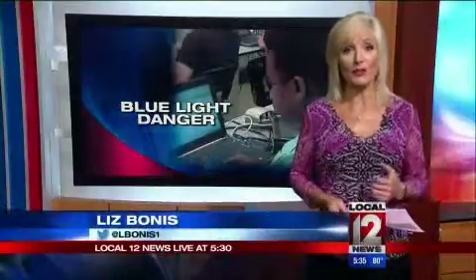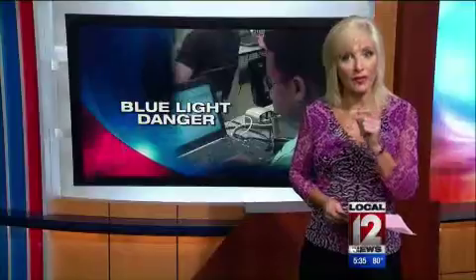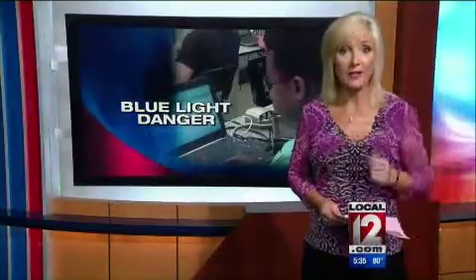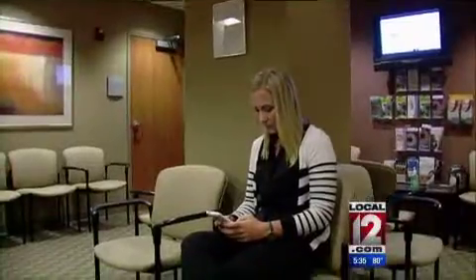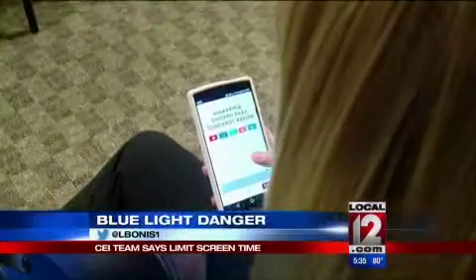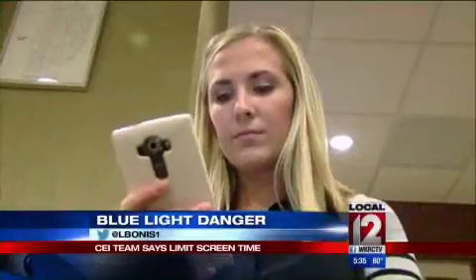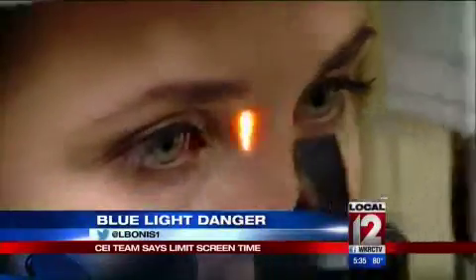Hey guys, good evening. These are pretty much something we all have to use, but now a review of several studies by a team at the Cincinnati Eye Institute shows the color of the light from the screens could mess with your eyesight. I spend time on my laptop, my phone, my iPad. Those hours on your phone or handheld device are raising new concerns for those who use them and those who see the impact on our eyes. Often these emit much higher sources of blue light.